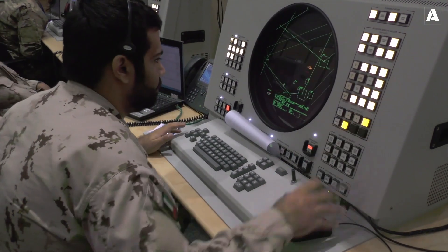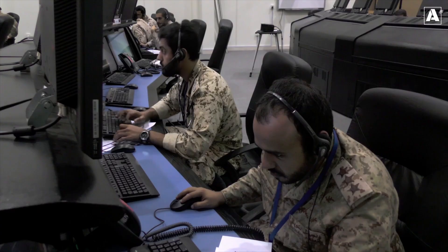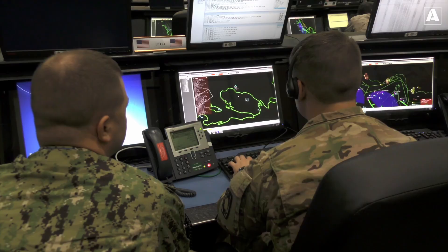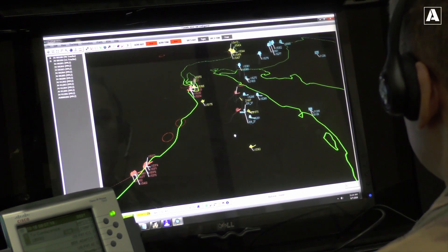The system's success has also made it a sought-after defense solution for U.S. allies. Saudi Arabia, the United Arab Emirates, and other nations have procured THAAD to bolster their missile defense capabilities, further strengthening global partnerships and security frameworks.